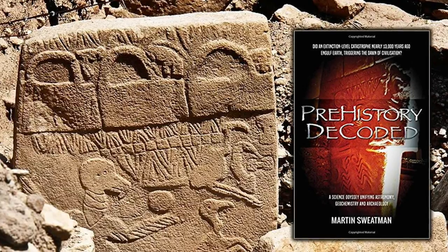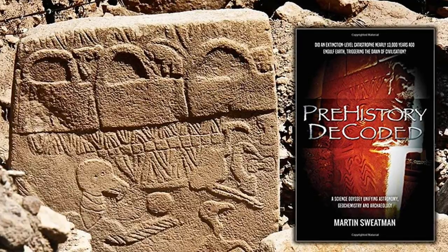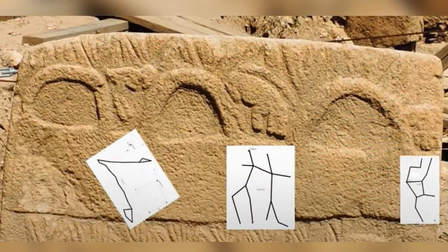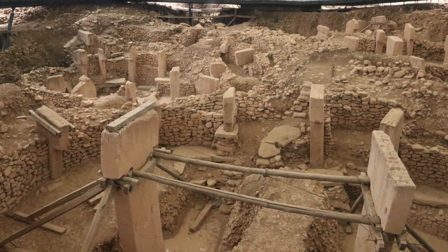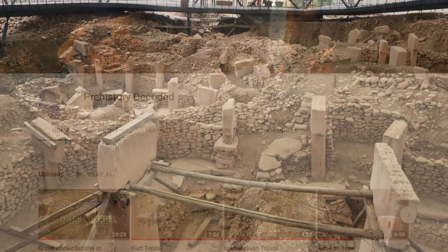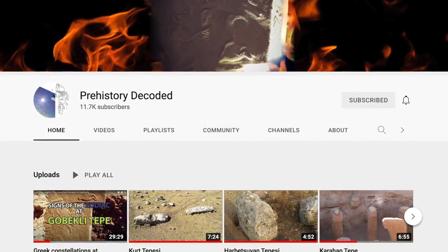Researcher and scientist Martin Swetman interprets the three symbols as solstice and equinox sunsets, with each animal being an astronomical marker, so we know which event is being depicted. Martin has championed the archaeo-astronomical significance of Göbekli Tepe, and I've covered his work before on this channel. If you want to learn more, I've linked his channel and my video in the description below.